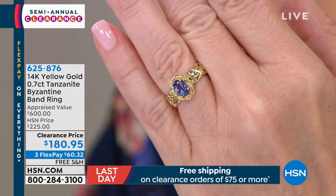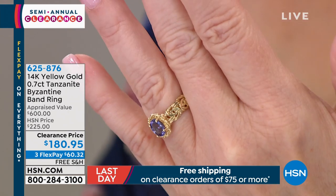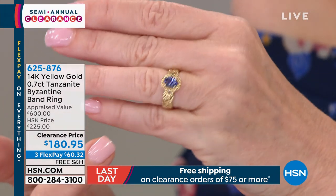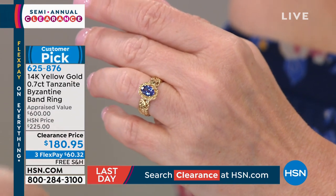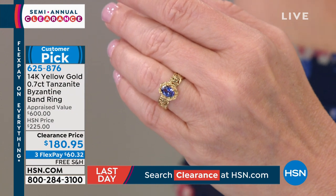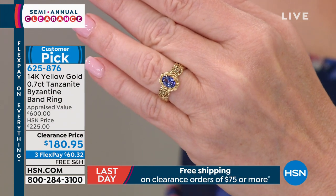Today, if you're lucky, $180.95 — $60.32 on your charge card. Look at the back; this is a lot of 14-carat gold. Think about what the Byzantine band alone in 14-carat would cost you, but then one big solitaire of one of the most rare, exotic gemstones in the world.